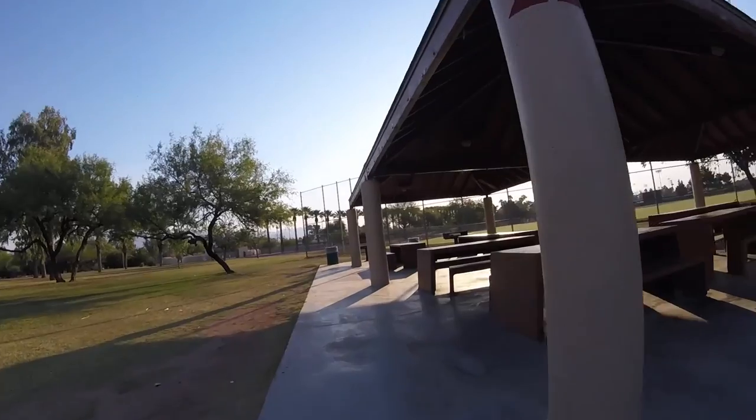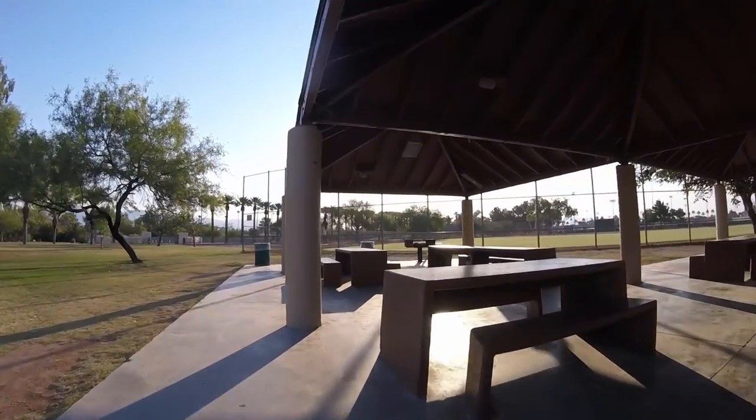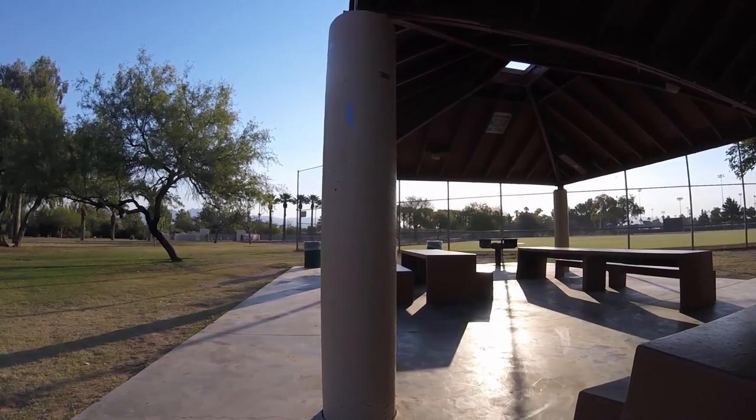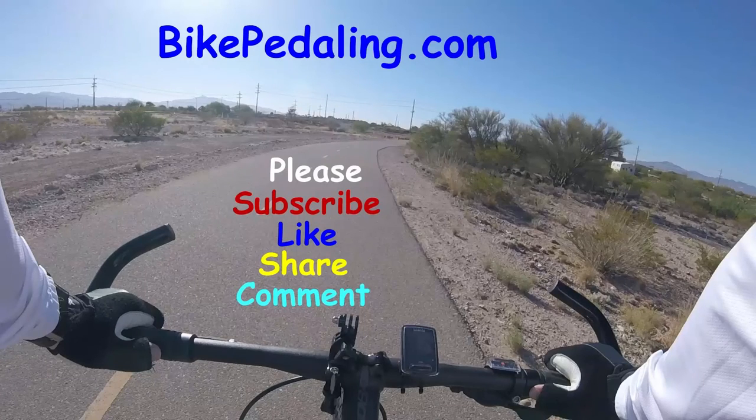I'm going to hang out here a little bit and take a drink, so I'm going to end the video here. Please like and subscribe — I really appreciate it. Have a great day. bikepedaling.com — thanks for watching.